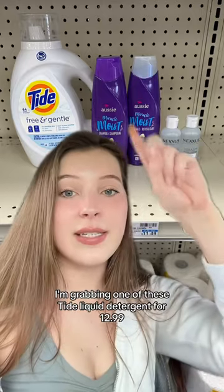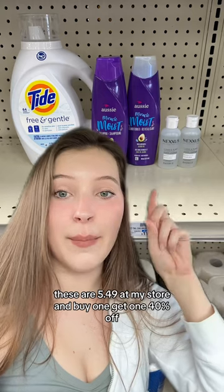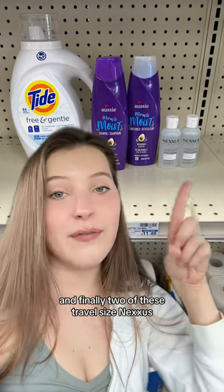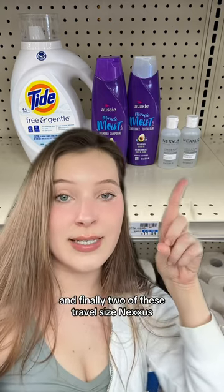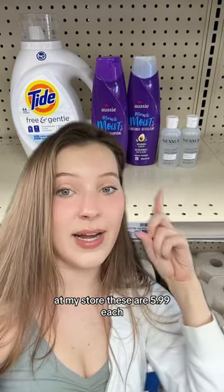To hit the spend $30, I'm grabbing one of these Tide liquid detergent for $12.99, and then two of the Aussie. These are $5.49 at my store and buy one, get one 40% off. And finally, two of these travel size Nexus — it does have to be the pure and clean, either the shampoos or the conditioners. At my store, these are $5.99 each.